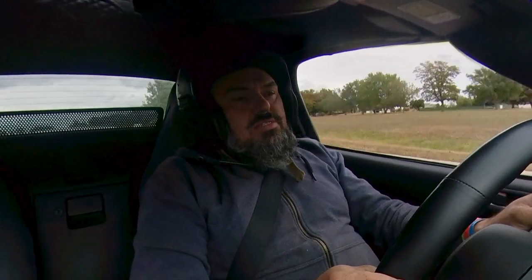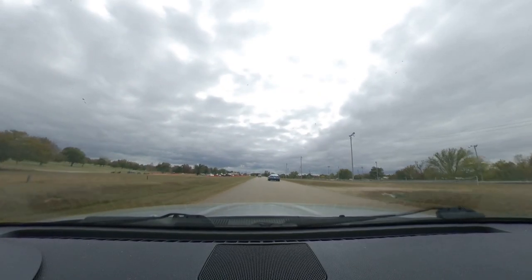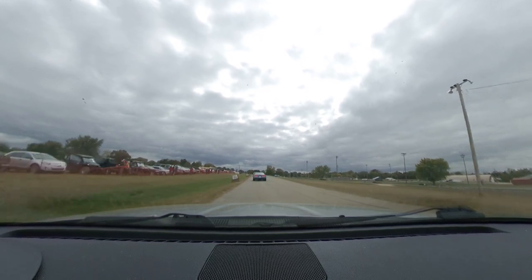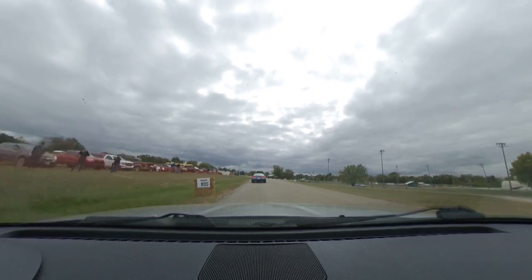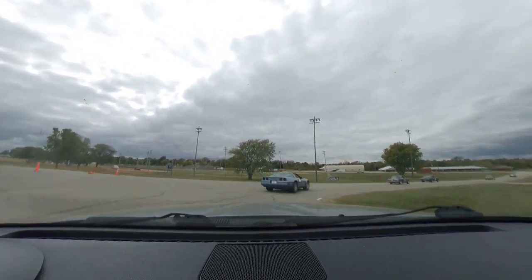You can have it in autocross, rallycross, time trials — boy, what a great car. What a fantastic car. Already it feels so good. I can heel-toe it real easy. Time to get up a Corvette's butt. Shall we? Come on now. Get her moving, baby!